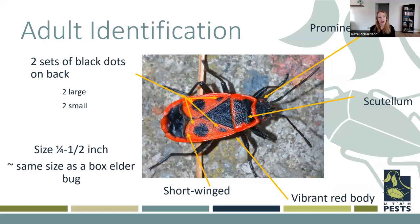For adult identification, these guys are pretty distinctive with their vibrant red and black coloration. They have two sets of black dots on their backs — two big and two small — and pretty prominent eyes that kind of bulge out of the sides of their heads. I'm showing here a picture of the short-winged version, where those red wings don't go all the way to the end of the abdomen — you can see that black part sticking out. These insects are similar in size to a box elder bug, if you know what those are.